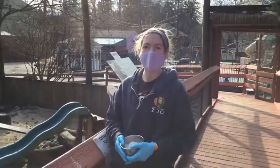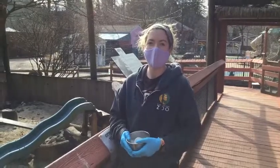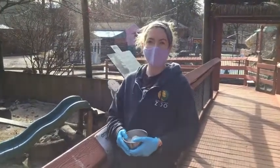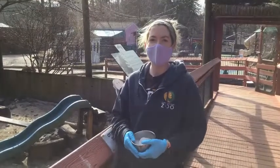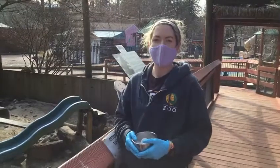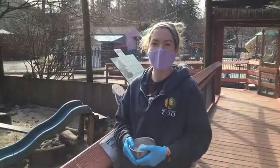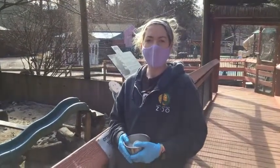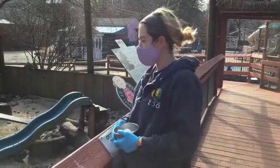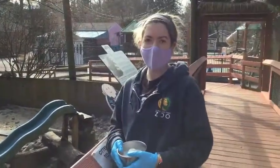Hi, my name is Lexi. I'm a keeper here at the Elmwood Park Zoo, and I am lucky enough to take care of the otters and I am one of their main trainers, so I love talking about them. Thank you for joining us today. With me here is also Rebecca — she is filming. If you have any questions throughout, make sure that you put them in the comment section, and we will be sure to try to answer questions towards the end once I am done giving you some facts and info about the otters.